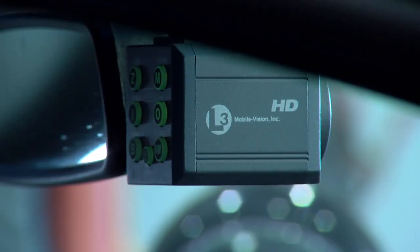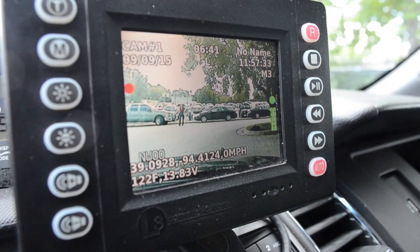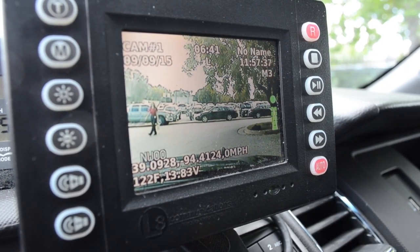Each police vehicle is equipped with a mobile video camera. It records through the windshield via a high-definition camera what occurs in front of the vehicle, whether the officer is responding to or on the scene of a call. With that system, the officer also wears a body mic, which records all audio whether he is in the vehicle or outside. Any communications or contact he might have with citizens would be audibly recorded and stored.